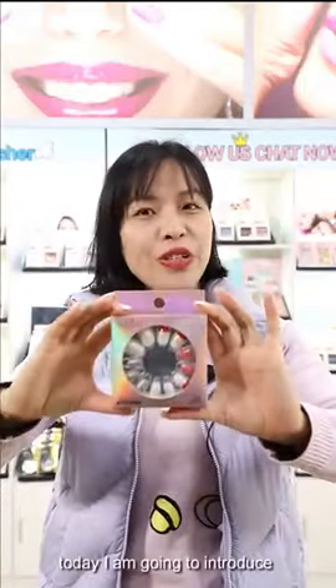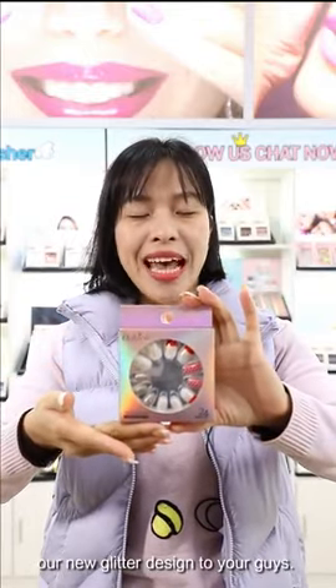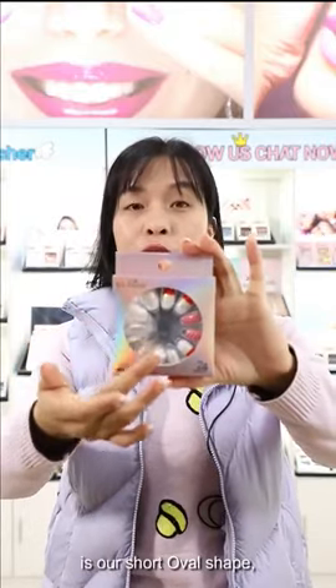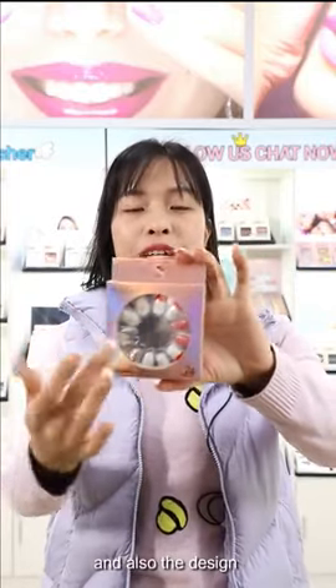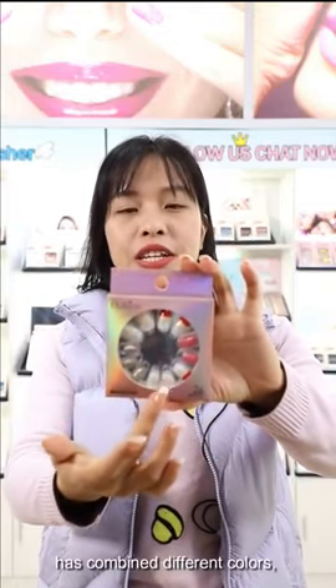Hello guys, this is Sensing Beauty. Today I am going to introduce our new glitter design to you. This one is our shot over shape, and the design has combined different colors like white,